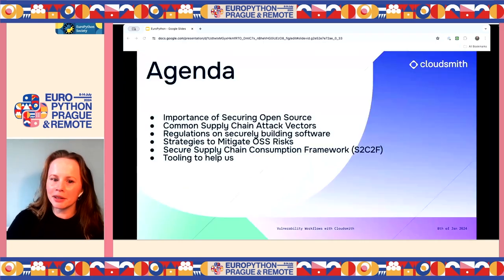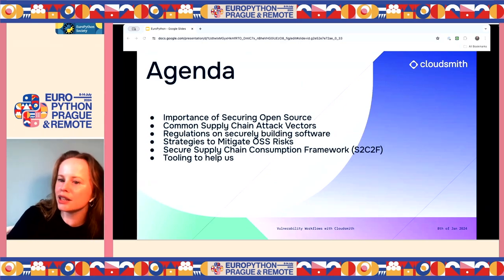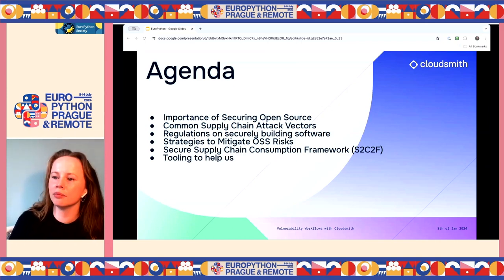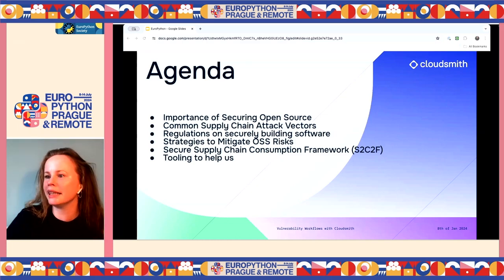Today we're going to talk about the importance of securing open source, common supply chain attack vectors, regulations coming soon from the EU in particular, strategies to mitigate open source risk, and a framework for securely consuming open source — S2C2F — and then tooling to help you implement that.